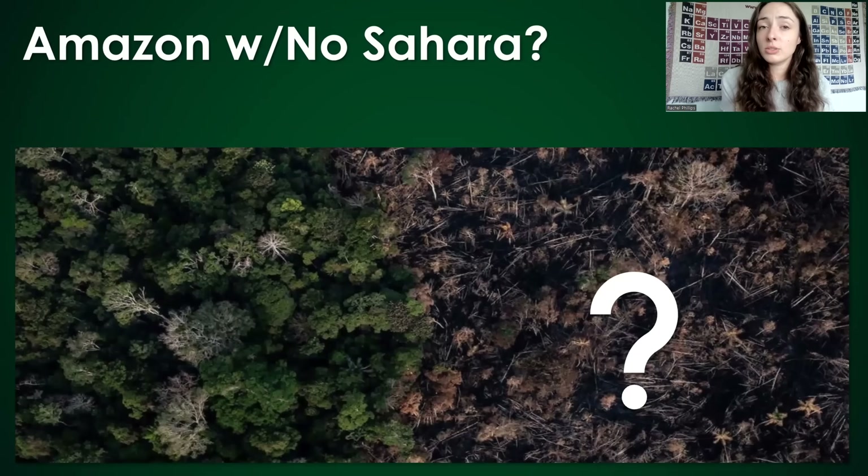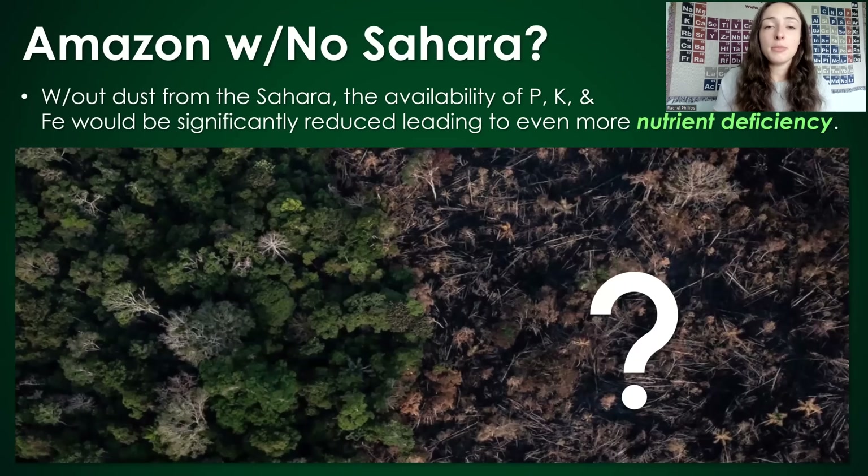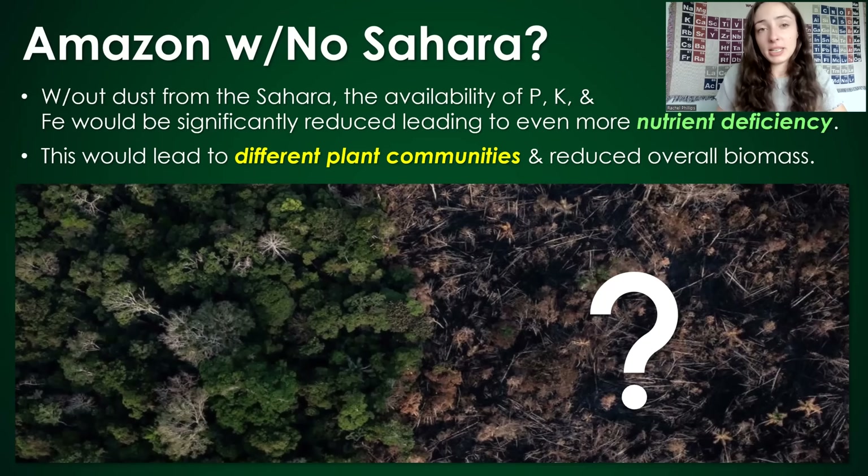What would the Amazon look like if there was no Sahara dust input? Without the dust from the Sahara, the availability of phosphorus, potassium, and iron would likely be significantly reduced, leading to more nutrient deficiency on top of what the low nutrient availability already is like in the Amazon. This would likely lead to different plant communities and reduced overall biomass — but potentially more biodiversity, given that low nutrient availability is actually what promoted biodiversity in the Amazon to begin with.